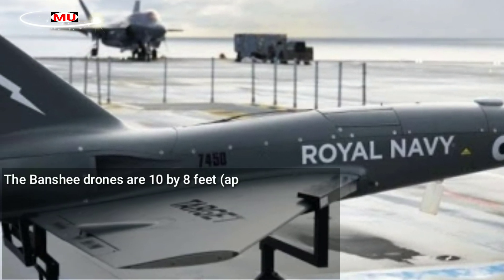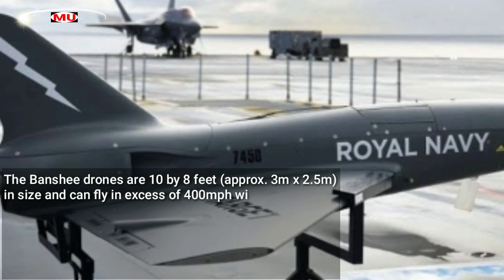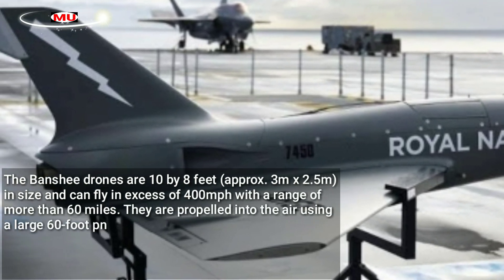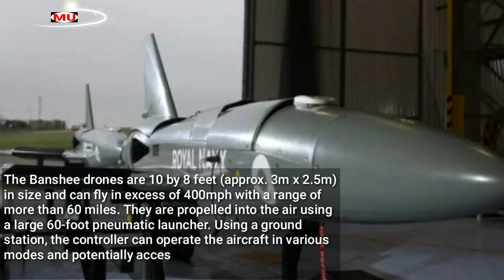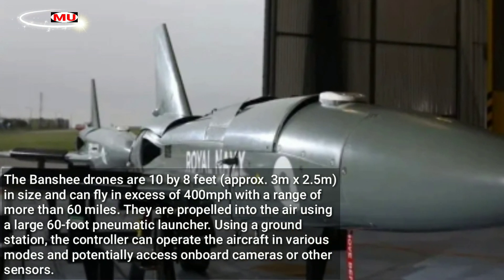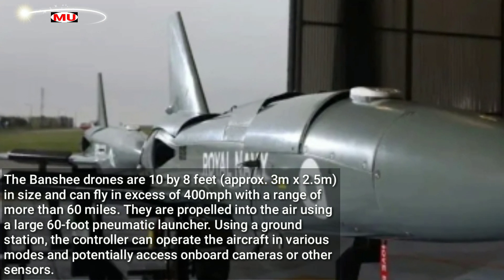The Banshee drones are approximately 10 by 8 feet — 3 meters by 2.5 meters — in size, and can fly in excess of 400 miles per hour with a range of more than 60 miles. They are propelled into the air using a large 60-foot pneumatic launcher.